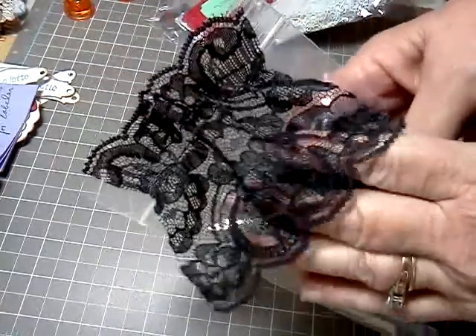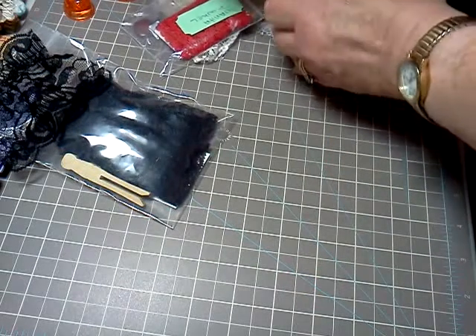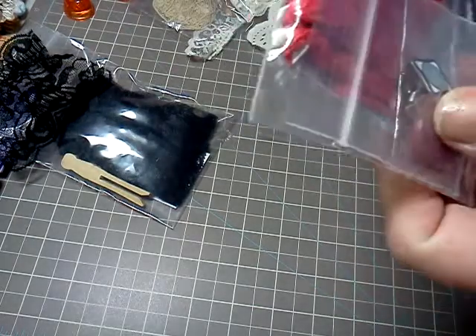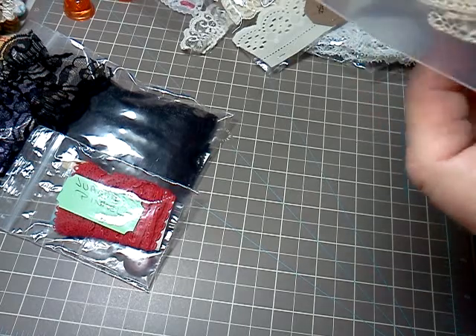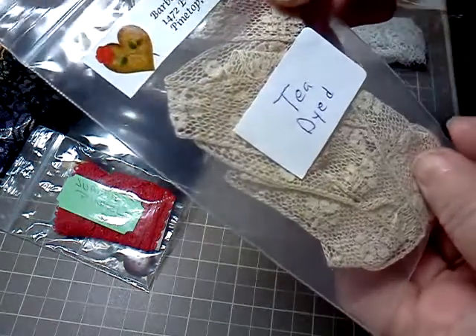I like how she did that with a sample of the lace on the outside — it's very nice. And this red with the really cute little button and things in it is from Juanita Pinkle. This one is from Barbara — I'm not going to try to murder your last name, Barbara. This is T-dyed lace, very nice.